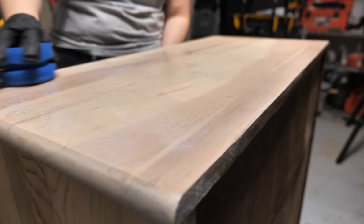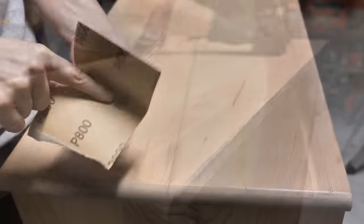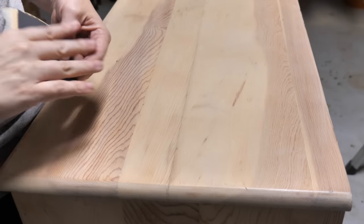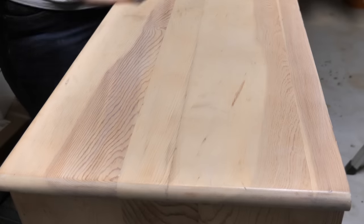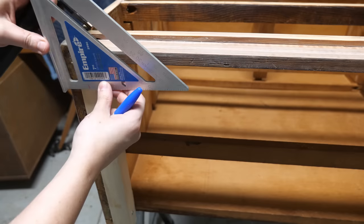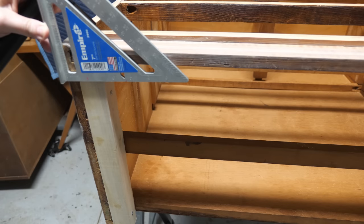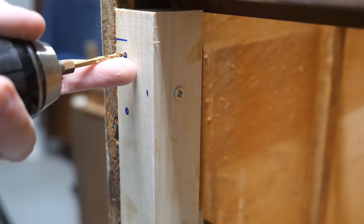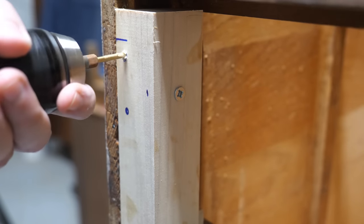My final coat of finish was a clear coat of the water-based poly, and once it was fully dry, I sanded the final coat with 800 grit sandpaper to remove any particulates that may have landed in it while it was drying. Finally we just need to attach the hardware. I ended up moving the legs further apart than what you're seeing in the video, but it's the same concept of pre-drilling your holes and making sure that your screws are snug.